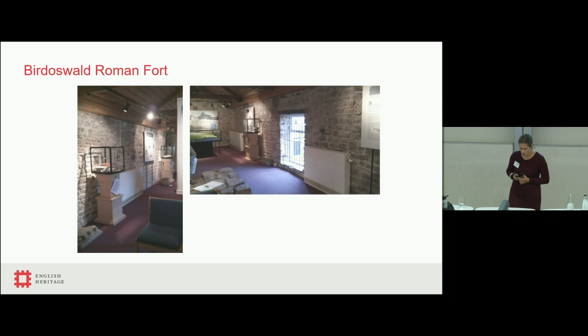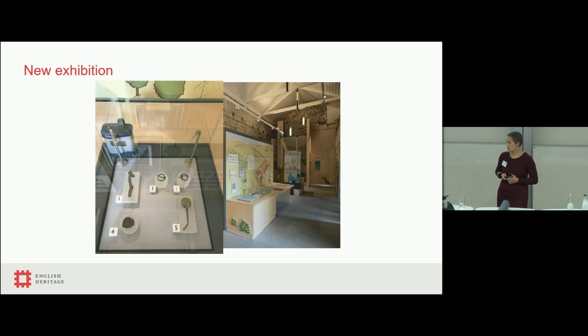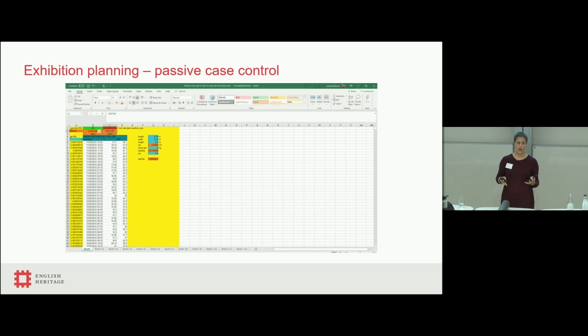A slightly different use of data is for Birdoswald Roman Fort on Hadrian's Wall, where an old dated exhibition was being removed and the whole space — including the first floor — was completely renovated. The new exhibition contains a display case with archaeological metals. English Heritage has a huge collection of archaeological metals, and most of ours aren't treated, so we rely on keeping them dry — below 30% relative humidity if they're on display, which usually means a lot of silica gel.